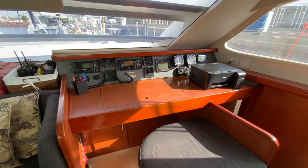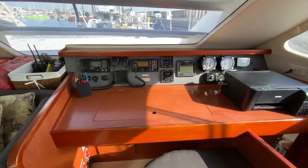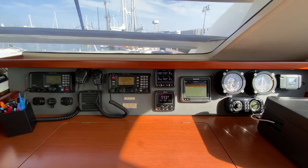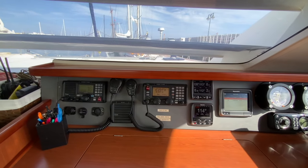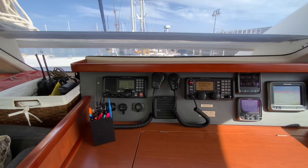For us, the forward-facing navigation station of the Leopard 46 was an essential feature. Here we have an A65 chart plotter, a P-70 autopilot control unit, an AI-70 display, an ICOM M802 SSB radio, and an ICOM M604 VHF radio with a remote microphone at the helm station. This is all coupled to the SeaTalk NG backbone.